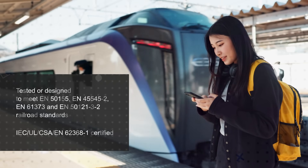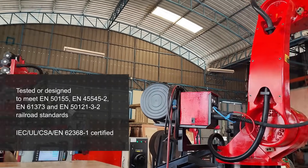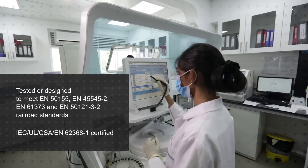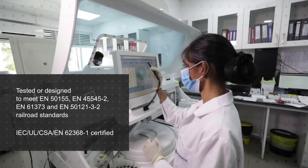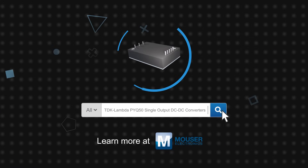The wide input voltage range, wide operating temperature range, and high resistance to shock and vibration make the PYQ50 well suited for use in a variety of rail applications for both rolling stock and trackside equipment, and they are tested or designed to meet multiple rail standards. These same attributes make them ideal for robotics, power generation, and scientific research equipment. TDK Lambda PYQ50 single output DC to DC converters are available now on Mouser.com.